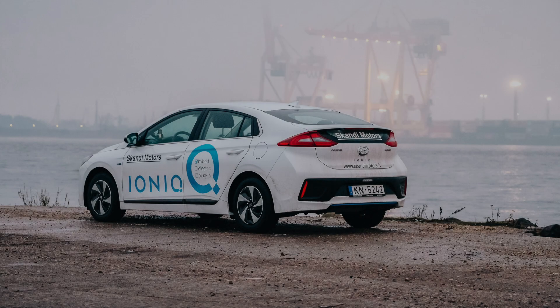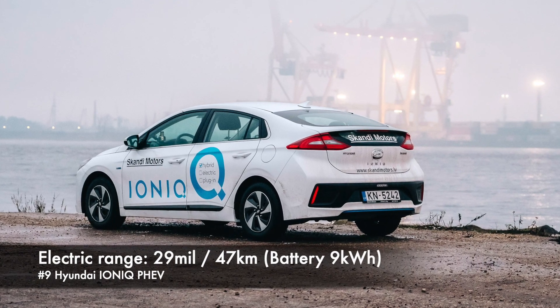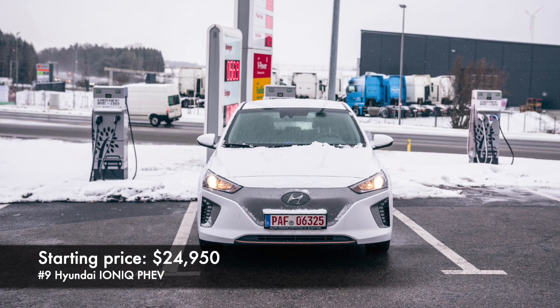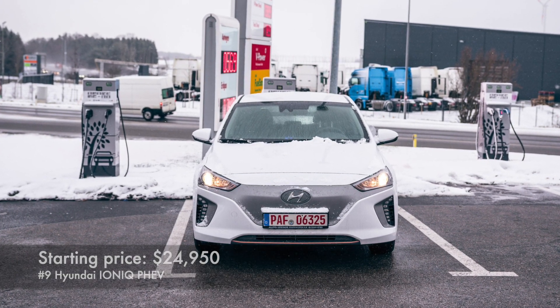Number 9: Hyundai IONIQ PHEV. Range in electric mode is 29 miles and here we also have a 9 kWh battery. Starting price is just $25,000 — it's the cheapest car in this ranking.